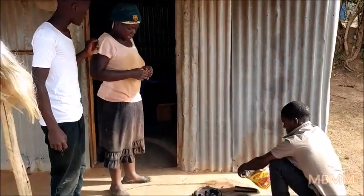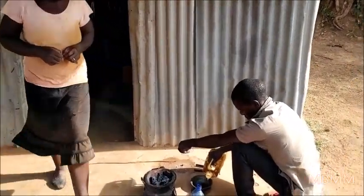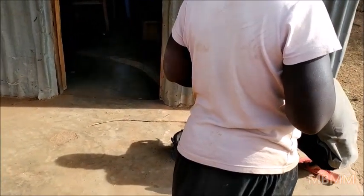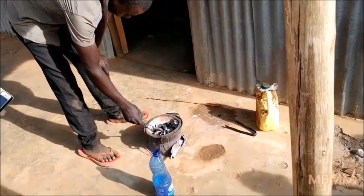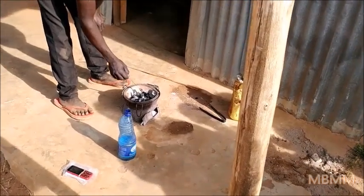This is the gold buyer and she has brought her amalgam. Currently one gram is about 3,000 Kenyan shillings. The amalgam is in a little spoon that's been folded up with tape. He's just standing over it burning the mercury off.